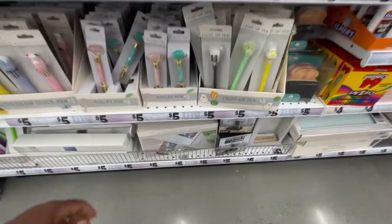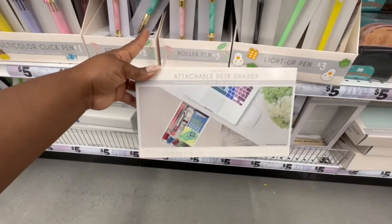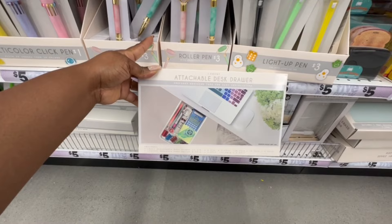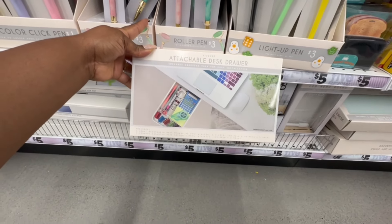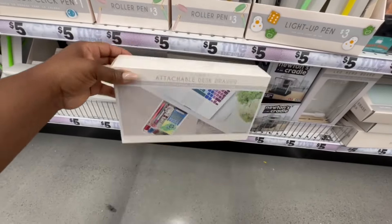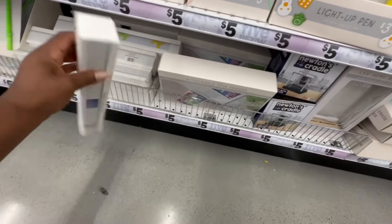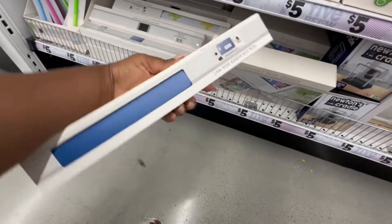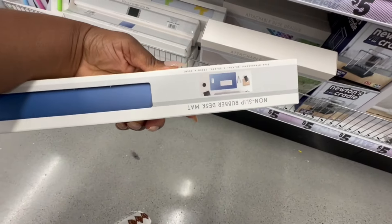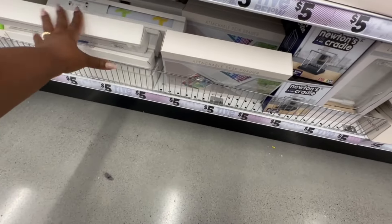Ooh, now this is nice — this is a one-count attachable desk drawer that includes adhesive tape for easy installation. They also have a non-slip rubber desk mat for five dollars. Oh my goodness, that is amazing!